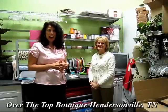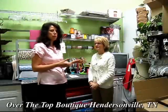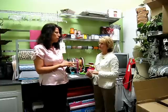I'm Buffy Barrel with Nashville Wraps and we're here today with Amy Myers, who is the owner of Over the Top Boutique here in Hendersonville, Tennessee. She is a Nashville Wraps customer and she's going to explain to us a little bit about the gift wrapping service that she offers her customers.